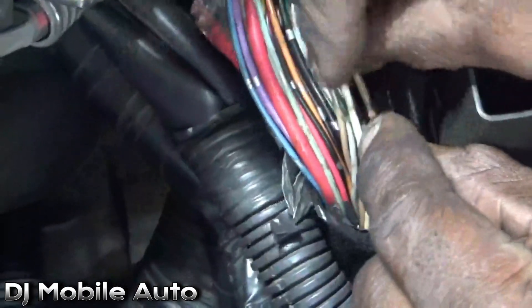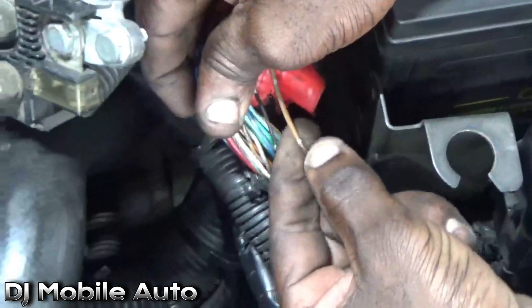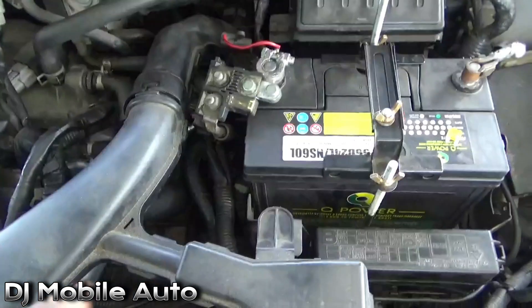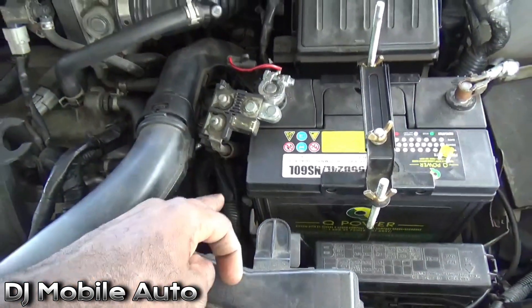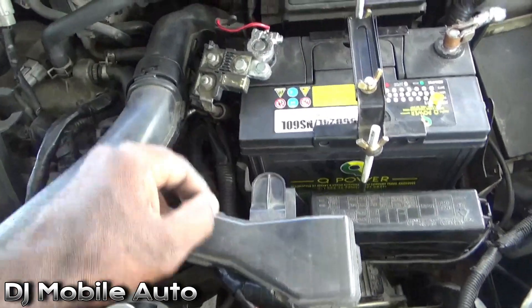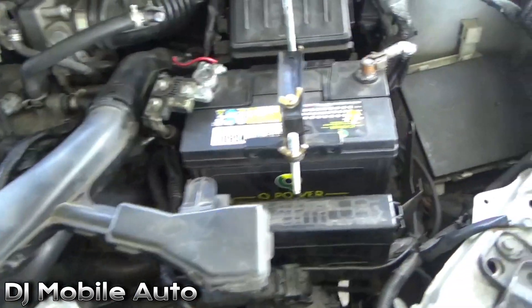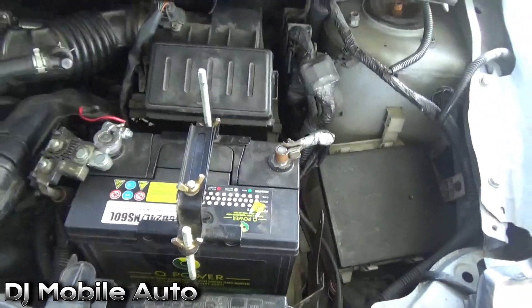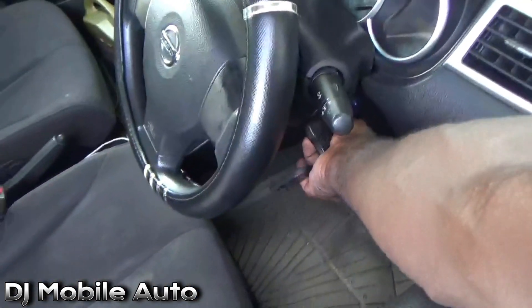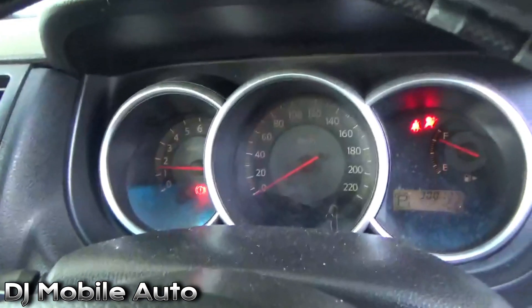I'm going to fix this, redo the checks, and secure the harness better than what was going on here. I'll clean it off, put some tape on it. I was able to secure the harness — I put a zip strap on it so it won't vibrate and cut into that metal anymore. I also put a little conduit on it so it doesn't damage again. Then I replaced the fuse and put the IPM box back together with the repairs done.